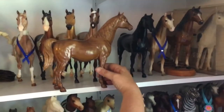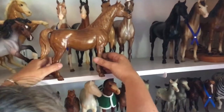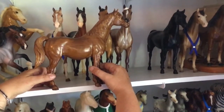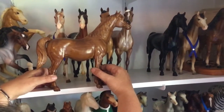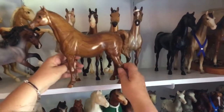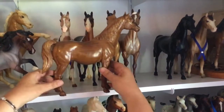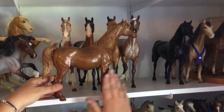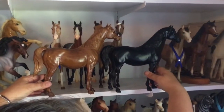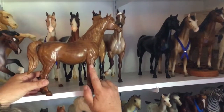The original Proud Arab Mare was withdrawn due to copyright infringement from Hagen Reniker. So Briar went to Chris Hess and said, 'Hey Chris, can you sculpt us another horse?' He sculpted this, and they went, 'Can you go back and try again? This isn't really very horsey looking.' So he went back to the drawing board and came up with what we know as the Family Arabian Mare. This in-between mare is very rare.